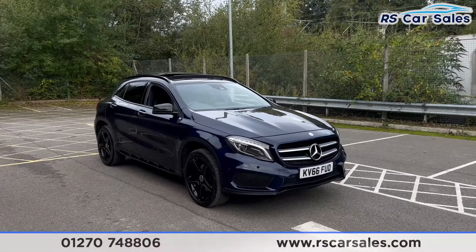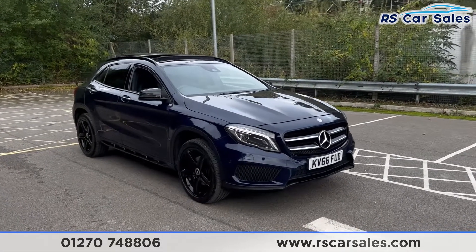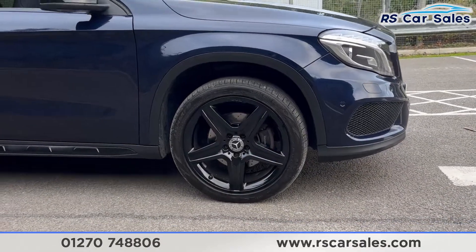Here we have a 2016 Mercedes-Benz GLA220D 4MATIC AMG Line Premium Plus. This vehicle comes with 19-inch black alloy wheels, all in excellent condition.